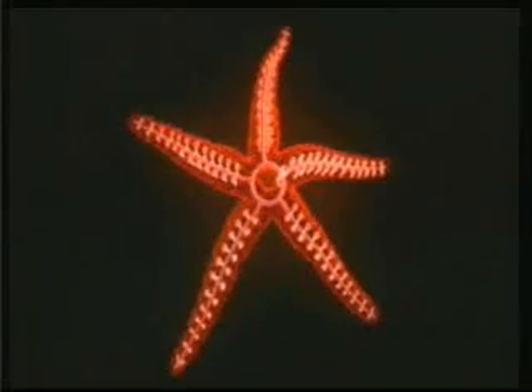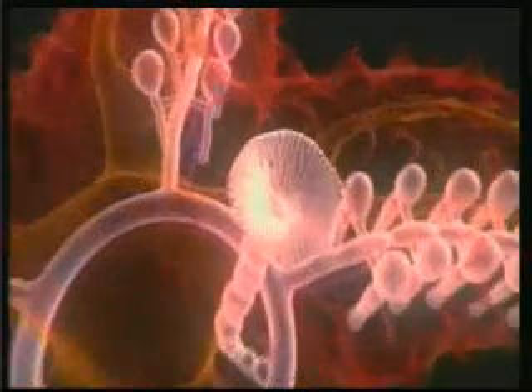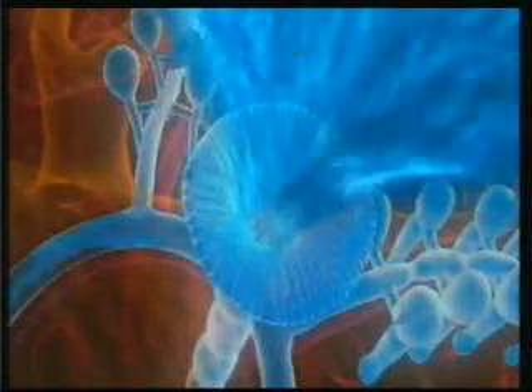The starfish has tubular feet along the length of the inside of its arms. These are connected to an internal tubing system full of water.